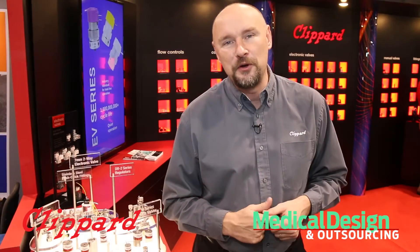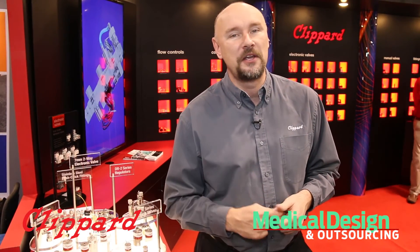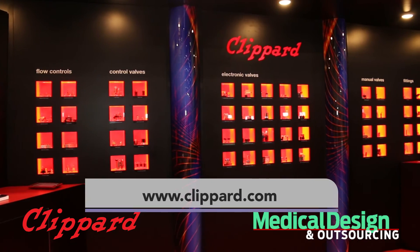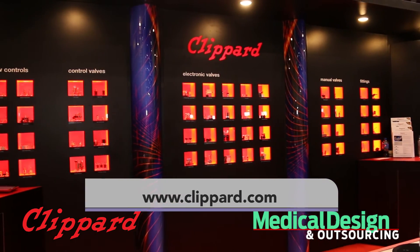Those are just a few of the new products that we're releasing here at the show. There are many more to come, and of course, we have that large array of standard products that is perfect for the medical device industry. To learn more, go to Klippard.com, and thanks for watching.